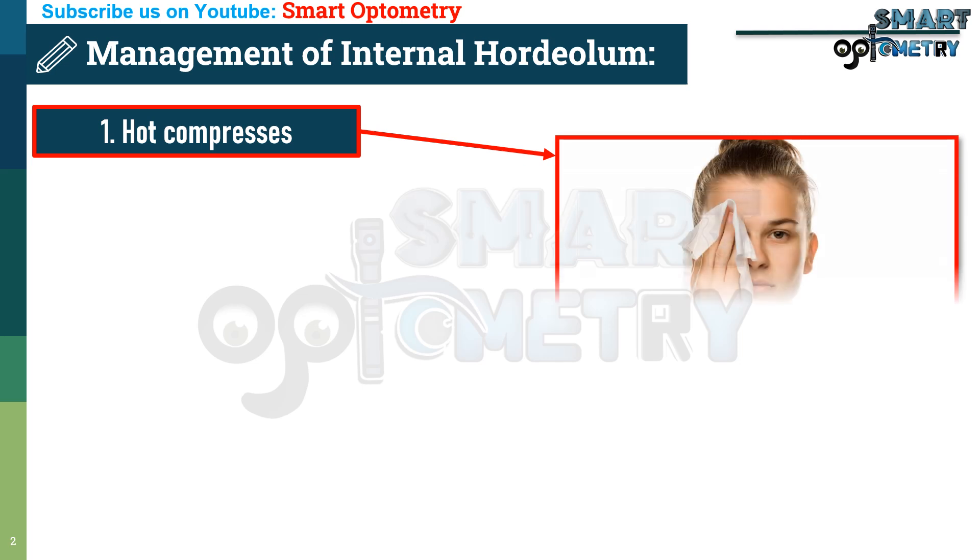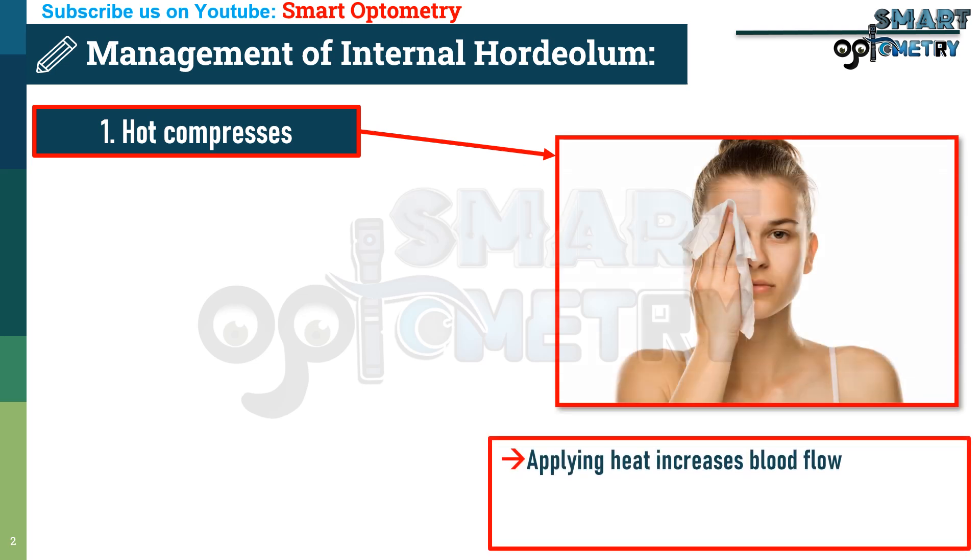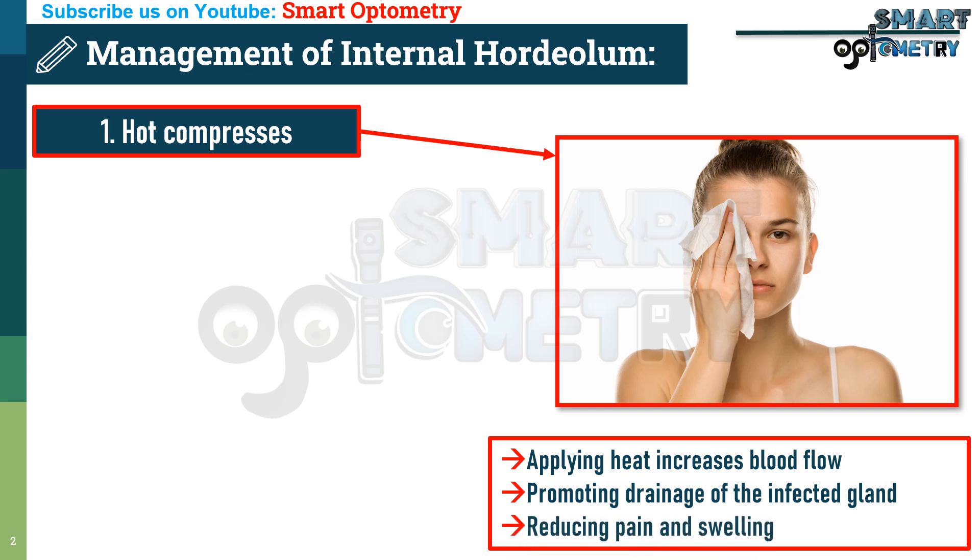1. Hot compresses. Applying heat increases blood flow to the affected area, promoting drainage of the infected gland and reducing pain and swelling.